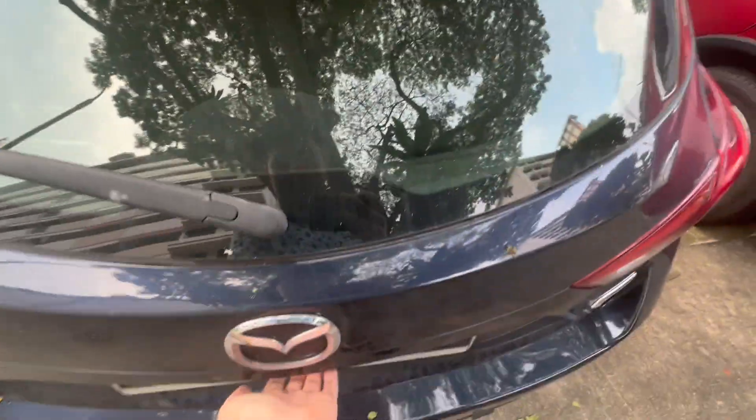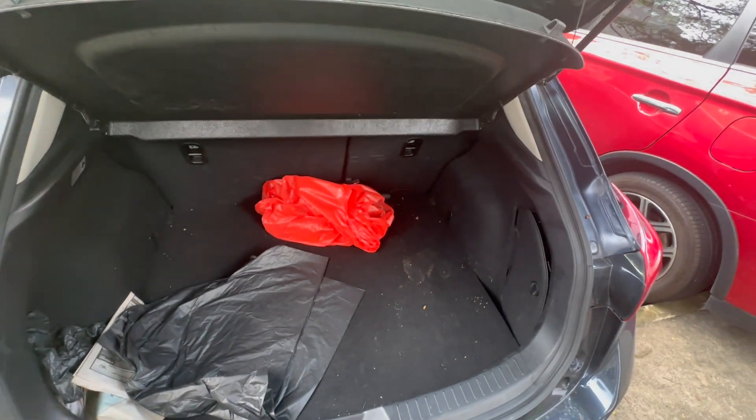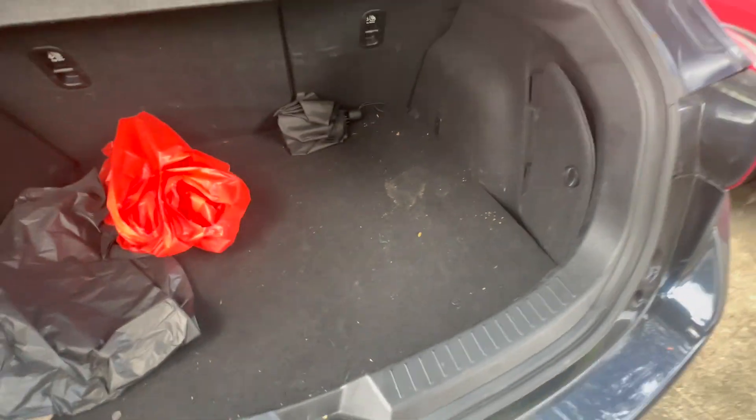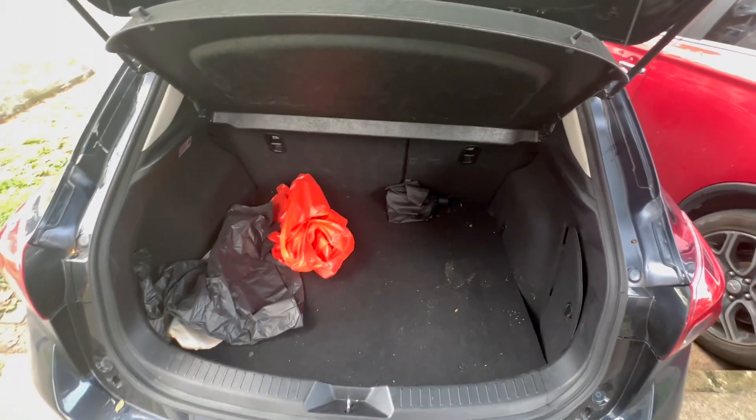To access the trunk space it's very simple — just press the lever down below the Mazda emblem and you'll be greeted with this, which is trash left behind by other users, which is seriously so inconsiderate.